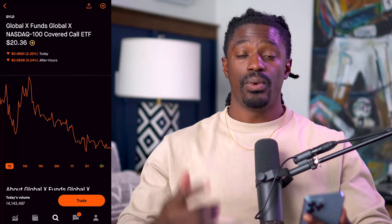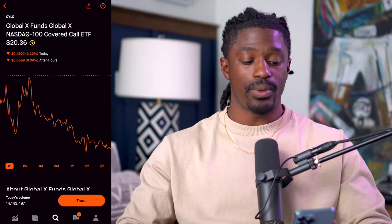But enough talking, let's go ahead and dive straight into this video. Welcome back, dreamers. Here we are on QYLD.